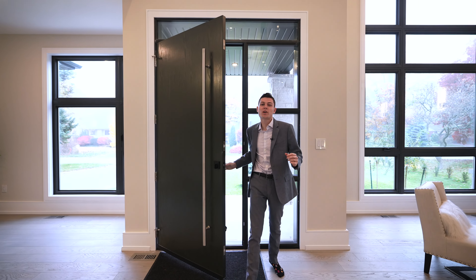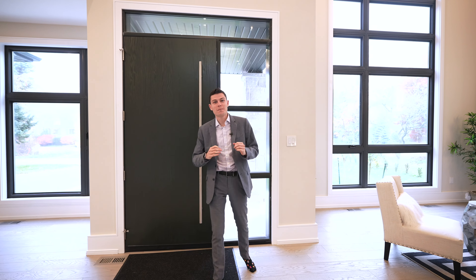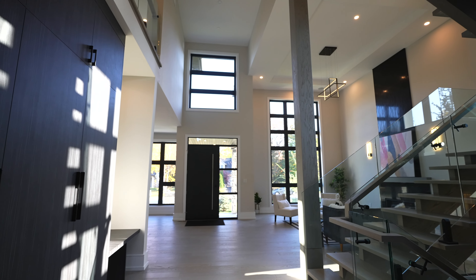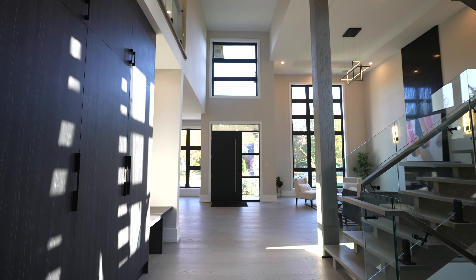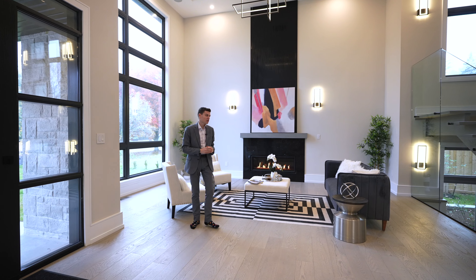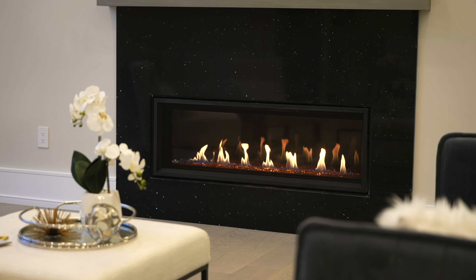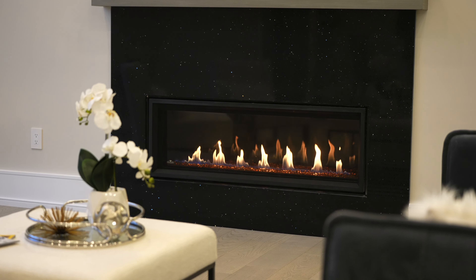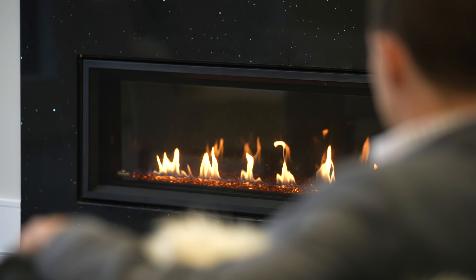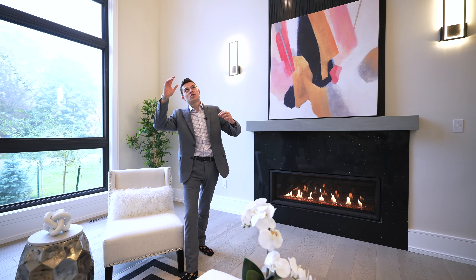Welcome inside this 2022 custom built masterpiece. Right when you come inside you see 22 foot ceilings as it opens right up across the first and second floor. As we step into the living room, the focal point is this huge gas fireplace that draws your eye right to it with that immaculate flame in this living space.